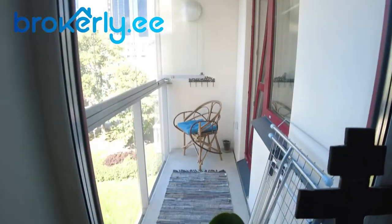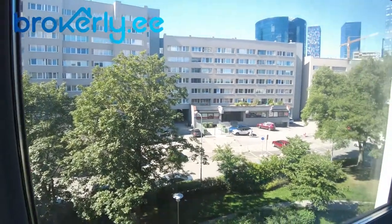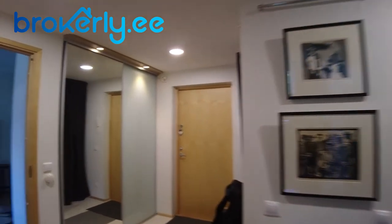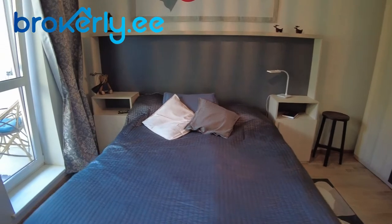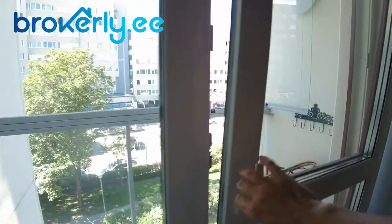From the study you have a view to the second balcony. You can see all those highlights from here. From here we are going to the left — the bedroom. Good size bedroom with a big wardrobe and the balcony.